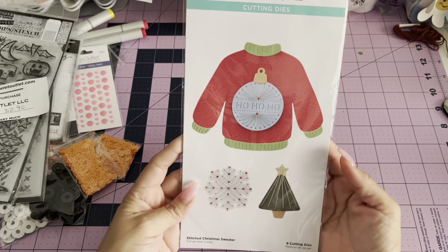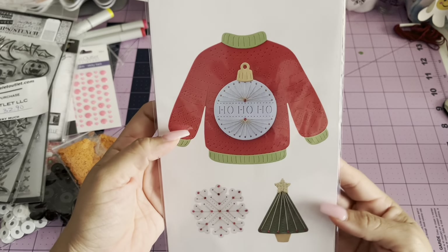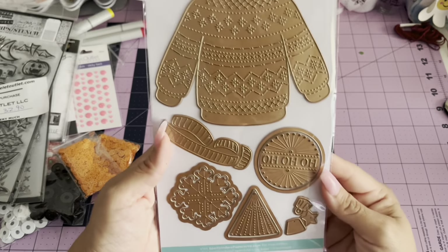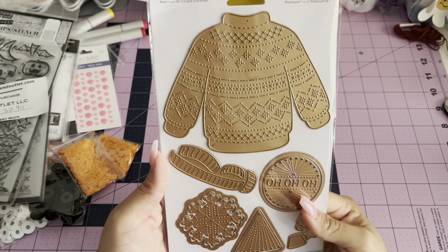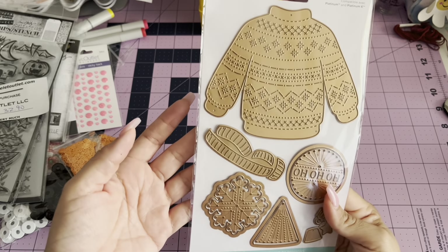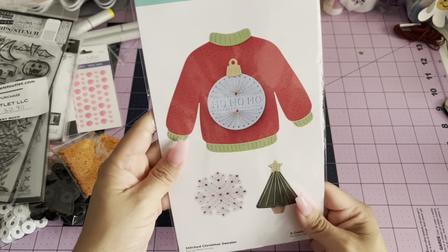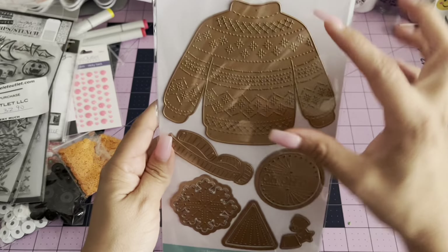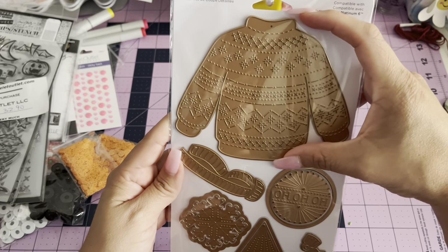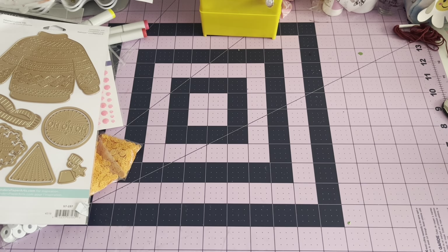Everything else I believe is from everywhere else. From Spellbinders, I grabbed this Christmas sweater — it's a stitch Christmas sweater. I kept wanting to buy it but it was so expensive. I believe it was like $32 and I finally grabbed it for $24. It's still a little pricey, but in my defense it's four dies and look at the size of the sweater too — it's pretty big. And I'm really into stitching right now.